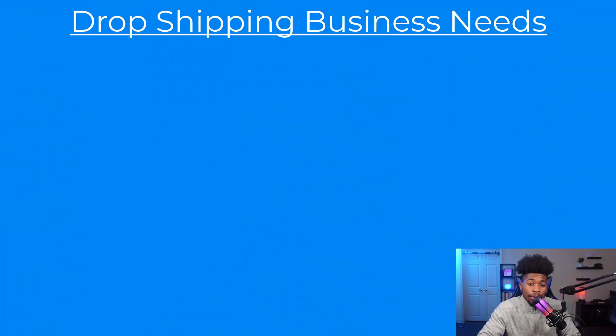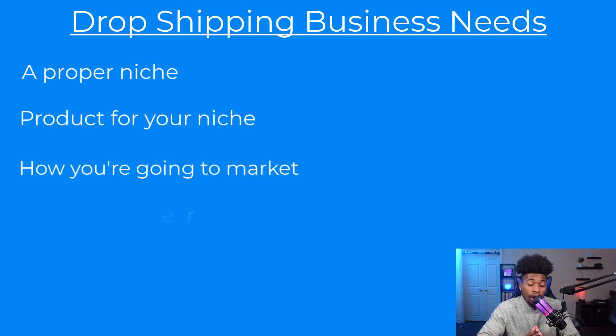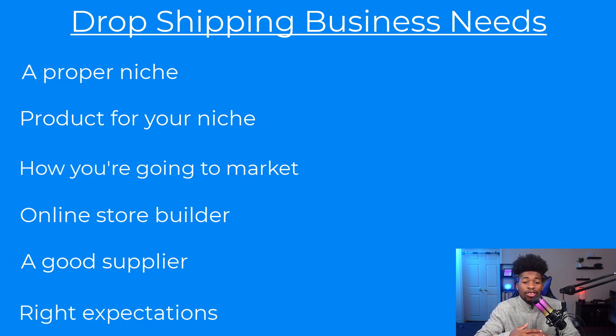What you need in your drop shipping business to be successful is: a good niche, a product in that niche, a plan for how you're going to market, an online store, a good supplier, and the right expectations. We'll go into all of these in depth, but these are the basic building blocks you need for a successful drop shipping business.